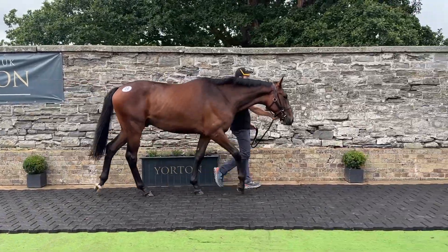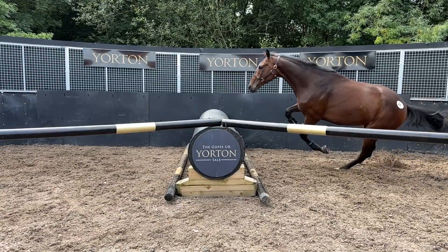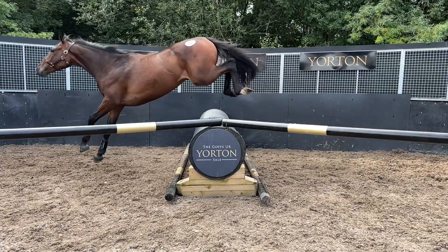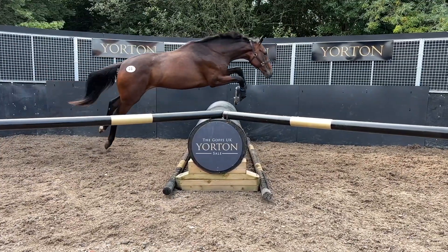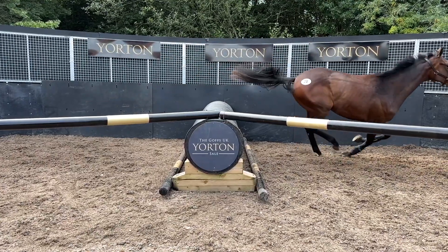He's a big, scopy, lovely chasing type of horse. Fantastic temperament. He really does look a big chaser in the making and jumps very well. He's an absolute superstar.